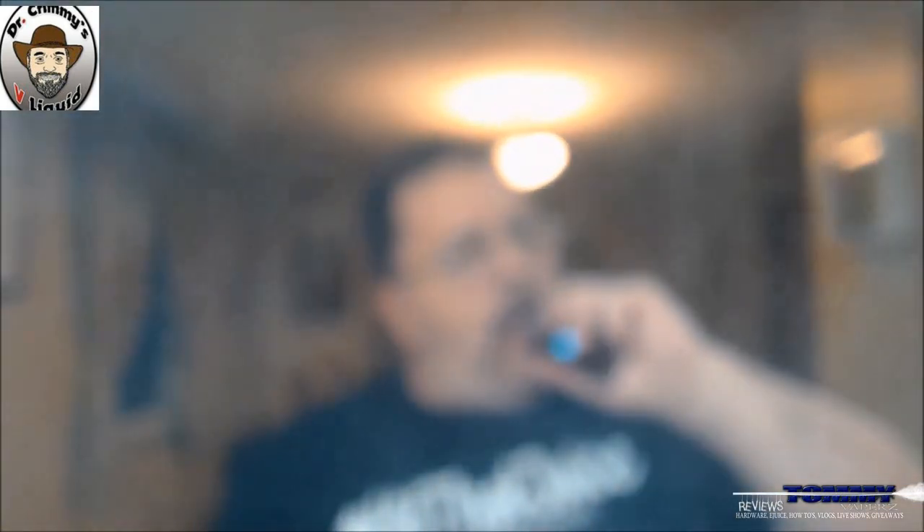Throwing a couple drips in and vaping it — you're getting that nice espresso, almost to the point of burnt but not quite, right at that perfect point. You're getting that nice caramel blending right in, and then a milky note — almost a frothy milky note. Very very good, and it all blends together on the exhale. Very very tasty.